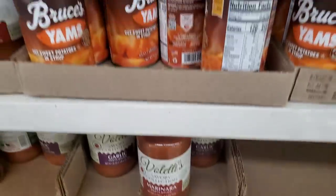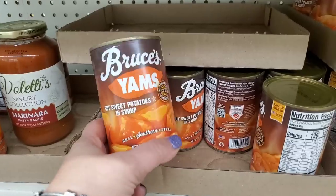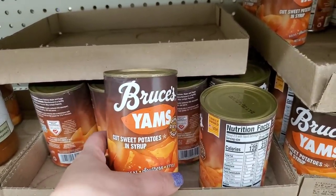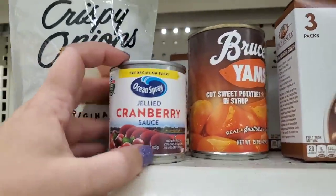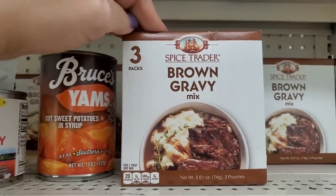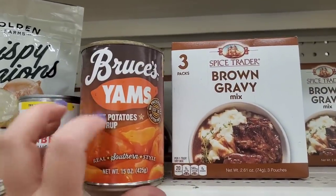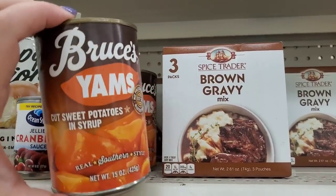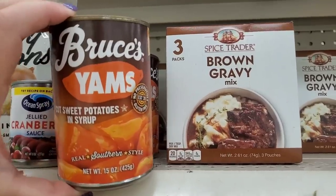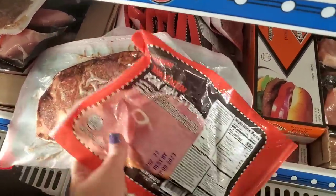At $1.25 the Valetti's dressing is a pretty great deal, but it's definitely watery. They are stocking up for Thanksgiving — all sorts of items they don't normally have. They have Bruce's Yams cut sweet potatoes in syrup, tiny cans of jellied cranberry sauce, and Spice Trader three-pack of brown gravy mix. Once we get closer to Thanksgiving everyone will have deals on bigger cans of yams, but if you need them now they're here for a buck and a quarter.